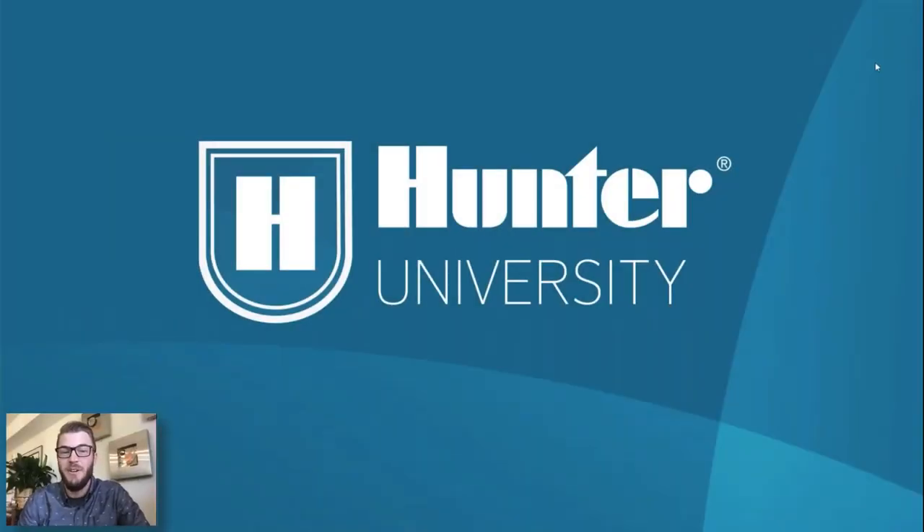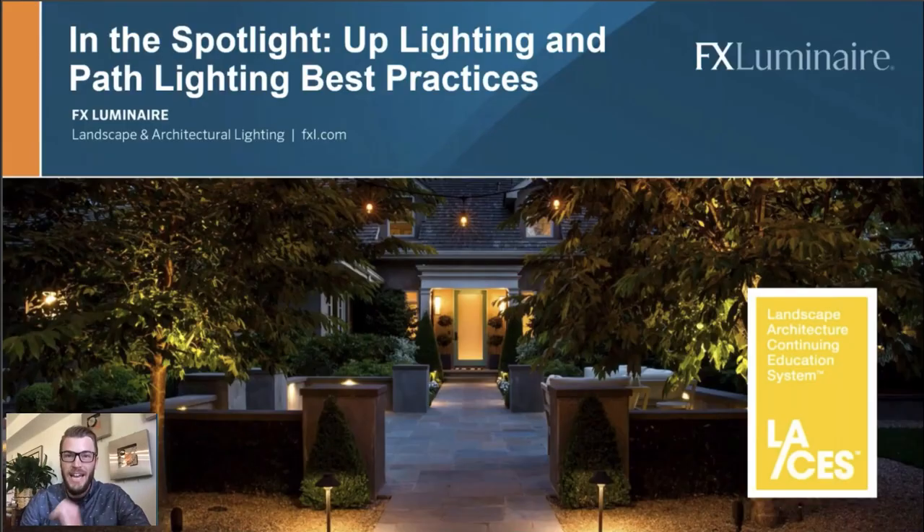Good morning, good afternoon and good evening. Thank you for joining us for another one of our Industry Insights webinars. We're going to be talking about lighting today — uplighting and path lighting specifically — and we're going to give you some valuable tools and knowledge to help you with your lighting business or your lighting designs.